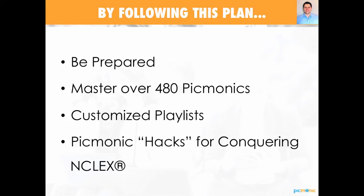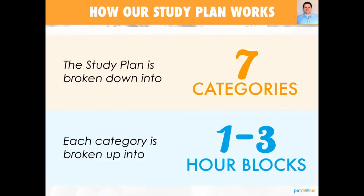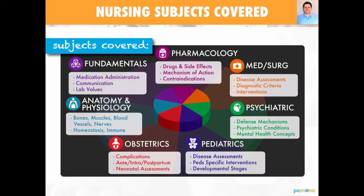So in following this plan, not only are you going to be prepared for the NCLEX exam, you're going to walk in confident because you will have mastered 480 Picmonics. We're going to give you access to 30 customized playlists that have been created by our nursing scholars to help you cover the most high yield, need-to-know information for the exam. And we're also going to give you some hacks, tips, and tricks for conquering the NCLEX exam. Our plan is really broken down into seven categories covering med-surg, fundamentals, OB, and all the subjects you cover in nursing school.